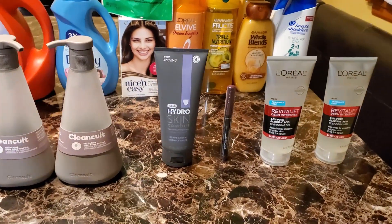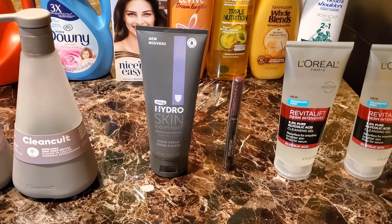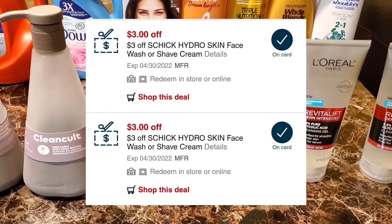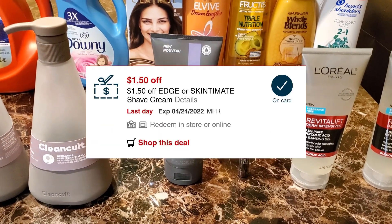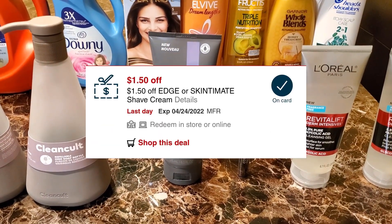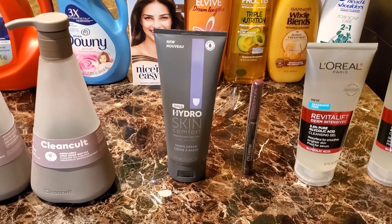The Hydro Skin Comfort razors are $7.99 at my store. I had two $3 off one CRTs, and the $1 off $50 Edge Shave Gel glitch attached to this, taking that $1.50 off, making it just $0.49.